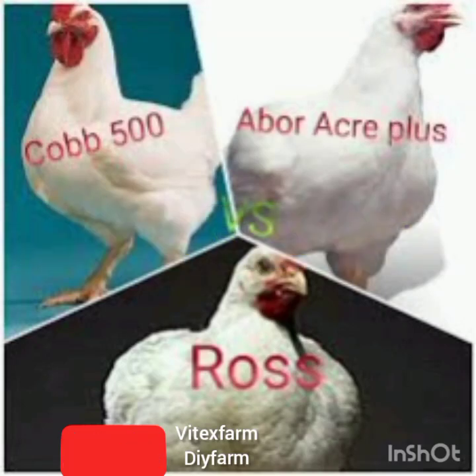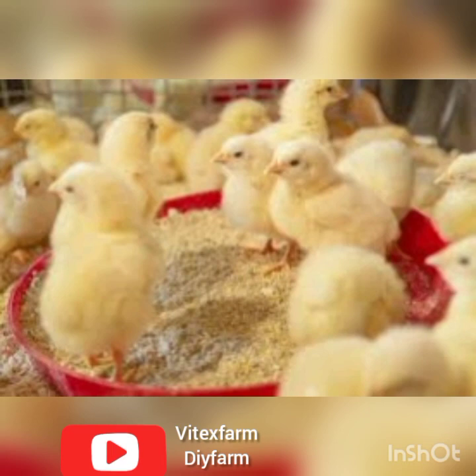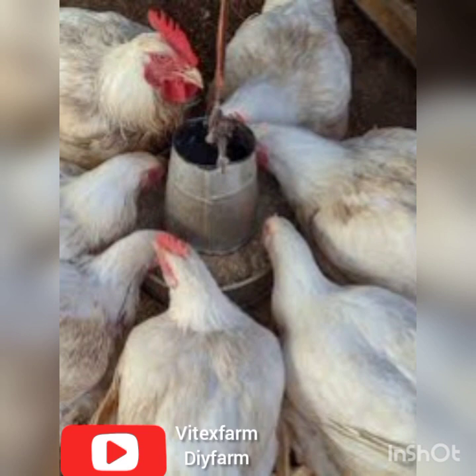Not all broiler birds are the same. One is most suitable to sell at four weeks, one is stronger against cold, one is stronger against heat, and one grows taller than the other.